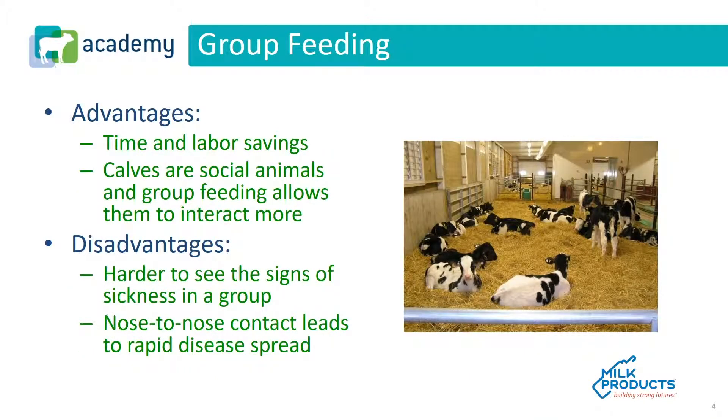More and more dairy calves are being fed in group feeding management systems. The advantages of group feeding are it's time and labor saving, and calves are social animals and group feeding allows them to interact with each other more. The disadvantages are it's harder to see signs of sickness in a group, and nose-to-nose contact leads to rapid spread of disease, predominantly respiratory disease.